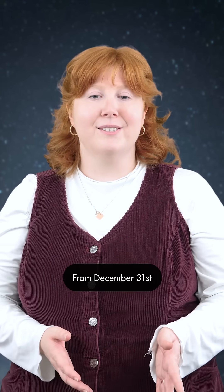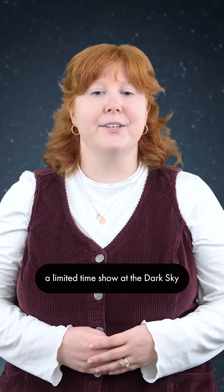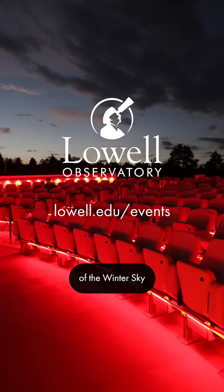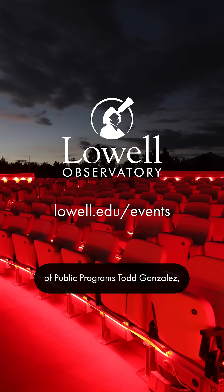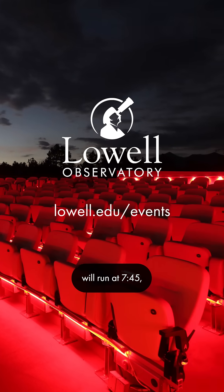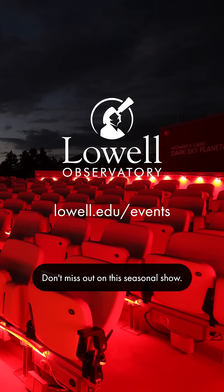From December 31st to January 5th, we will be offering a limited-time show at the Dark Sky Planetarium. Legends of the Winter Sky, with Storyteller and Director of Public Programs Todd Gonzalez, will run at 7:45, 8:30, and 9:15 nightly. Don't miss out on this seasonal show.